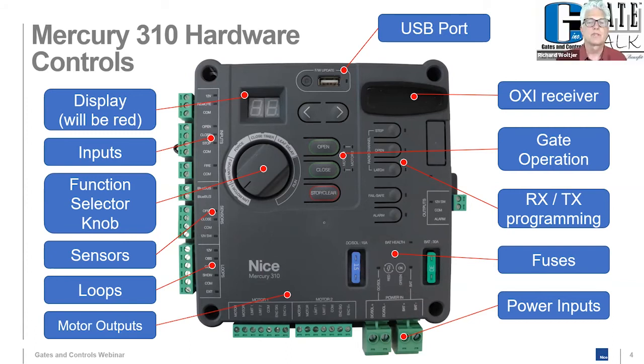Two other limitations to clarify: the Mercury 310 only supports Nice linear actuators — Titan and Apollo. It does not have support for mag locks or solenoids. If you need a seven-day timer, mag lock, or solenoid, you'll need to continue using the 1050.